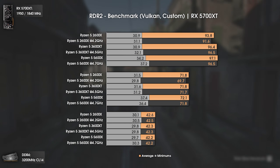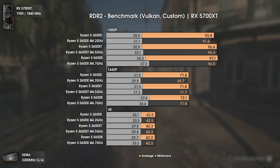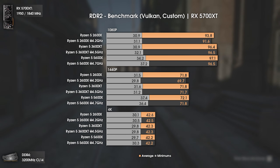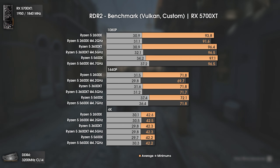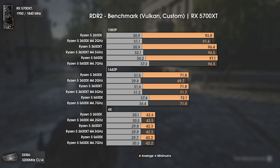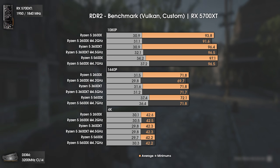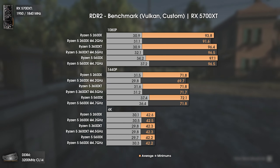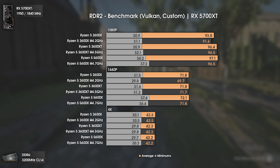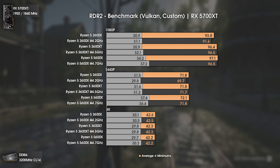This time we have a more GPU-dependent title — Red Dead Redemption 2. I use the inbuilt benchmark to test, and as you know this benchmark is not 100% reliable, so take these results with a grain of salt. All CPUs are able to deliver over 90 average FPS at 1080p with the RX 5700XT. The most common issue here is the 1% lows, where we can actually see a small gain for the Ryzen 5 5600X of 5 to 7 FPS — not bad, but not anything to care about. Overall, all CPUs play this game well.